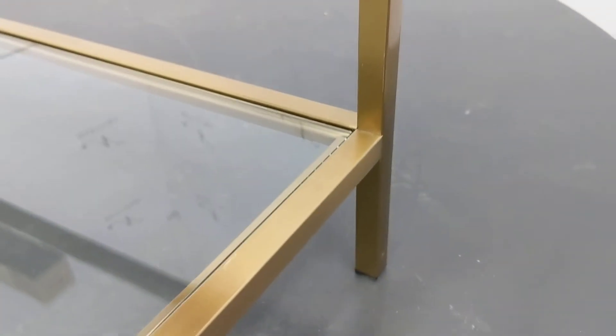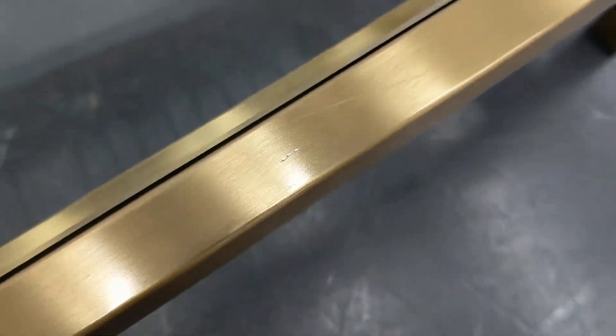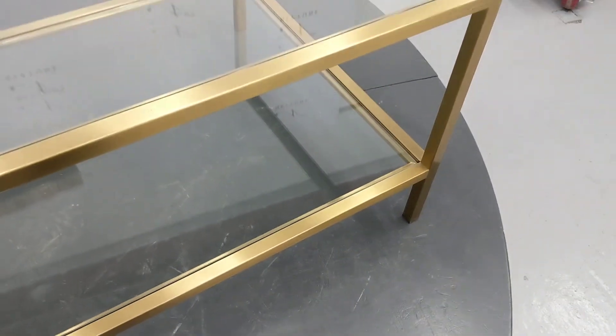There are some light scratches to the brass work. There's a deep scratch. There are also a few dirty marks that should clean off easily.